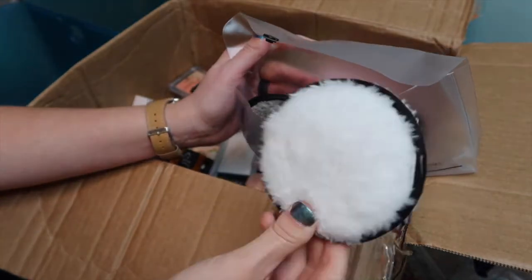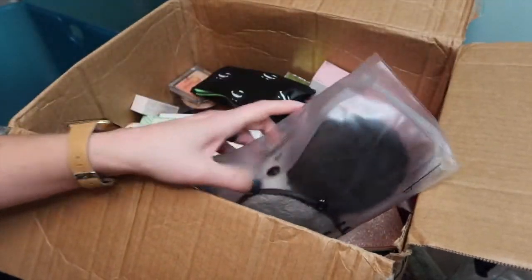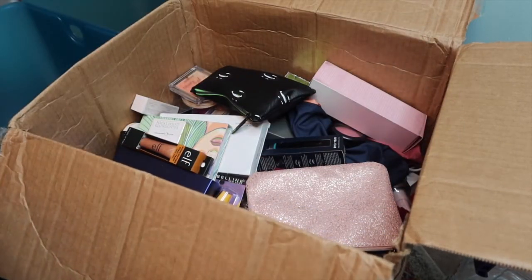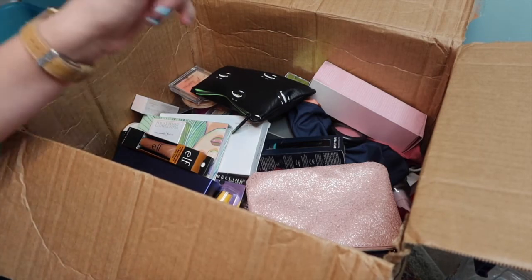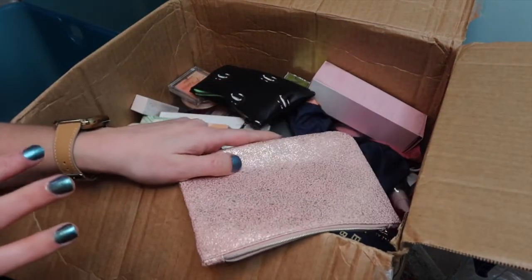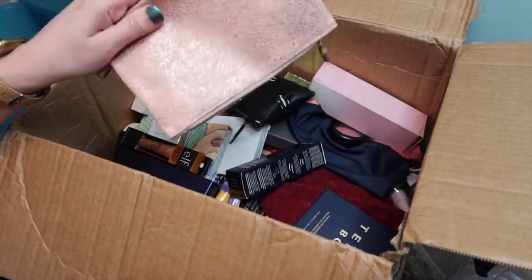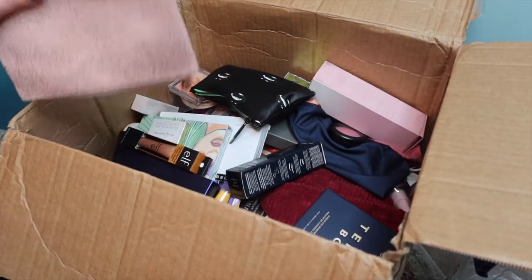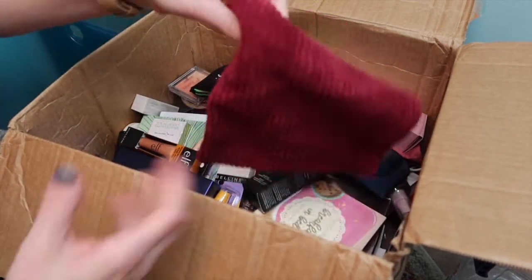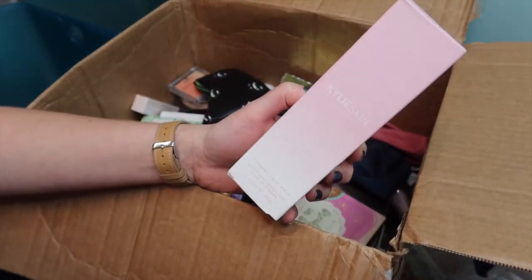These are reusable face cleansing pads — I feel like you can never have too many of them. The hold-up for me is remembering to wash them. She packed the box so well — nothing broke. She had things bubble-wrapped with paper and foam. I took all of that off camera because it would've been a long time of watching me unpackage. She did a really great job and used so many cute bags. Here's Kylie Skin — a foaming face wash. You can never have enough face wash.